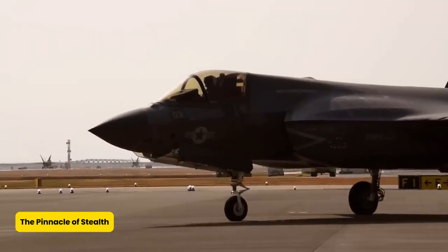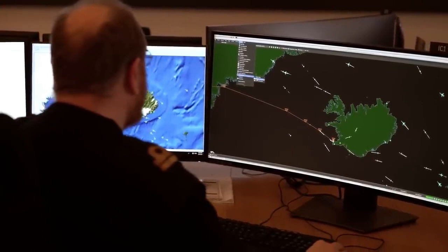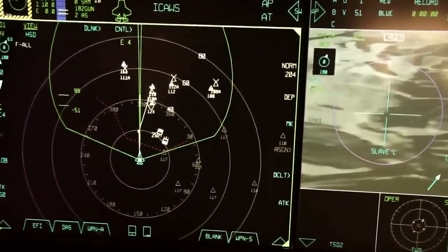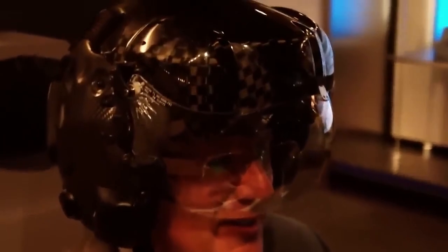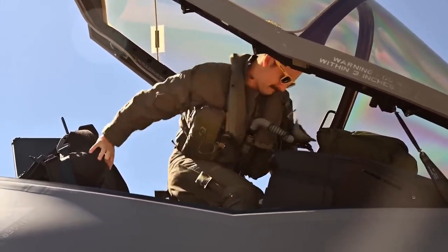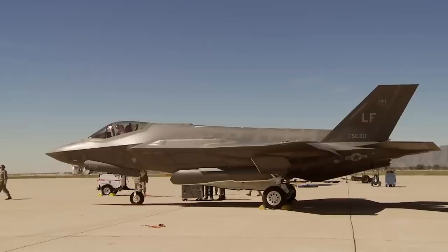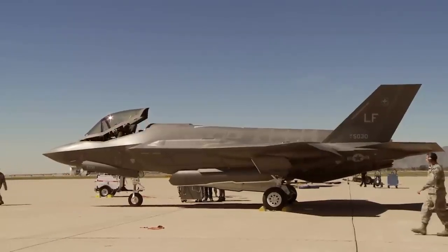The Pinnacle of Stealth. Stealth technology is a cornerstone of the F-35's design. Its radar cross-section is minimal, achieved through carefully shaped airframes and the use of radar-absorbent materials. Features like aligned edges, continuous curves, and serrated panels reduce the aircraft's detectability by radar systems. Innovations like the diverterless supersonic inlet further enhance stealth by redirecting airflow and minimizing radar signature. The F-35's stealth capabilities are comparable to the F-22 Raptor, making it nearly invisible to high-frequency radars. Even its infrared and radio frequency emissions are tightly controlled to evade detection.